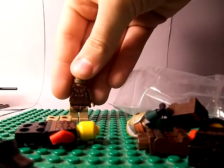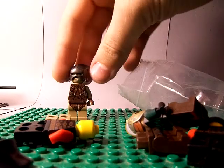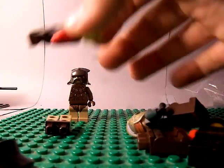I bought this one-arm Ork. The reason I was willing to get this is because it had this helmet, which is a pretty cool helmet.